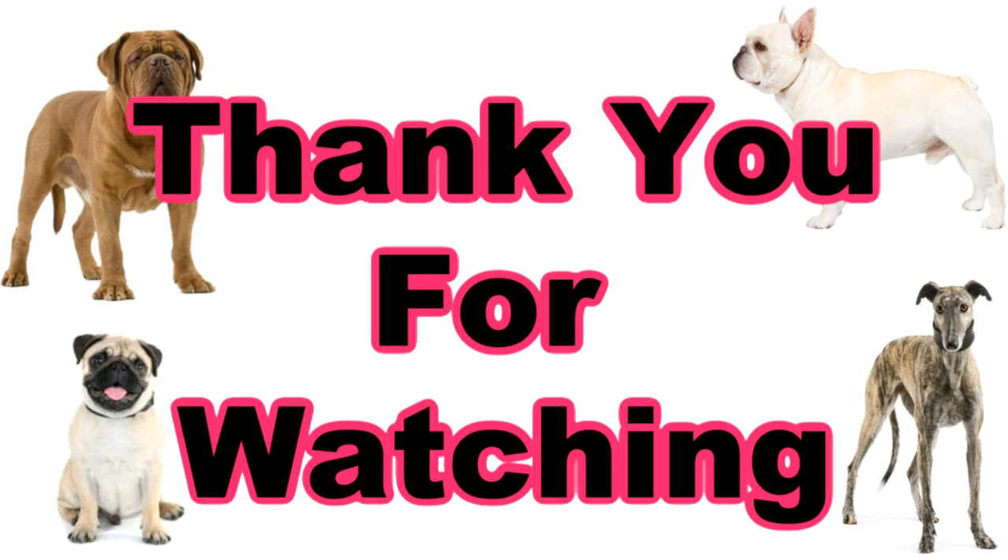So that was my list for the top 10 best apartment dog breeds. Remember, this list was not in any particular order as I feel all of these breeds can truly thrive in an apartment setting. If you like this video please be sure to like, comment, and subscribe, and let me know in the comments below what type of informational videos you would like to see on different dog breeds. Thank you so much for listening and I hope you learned something along the way.